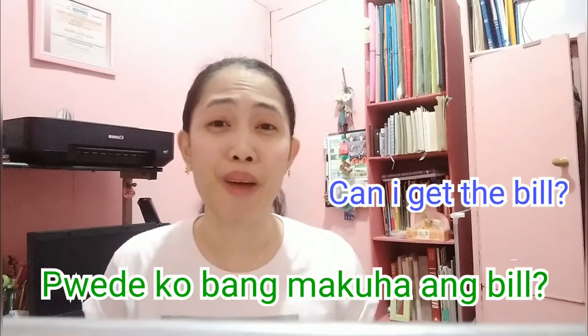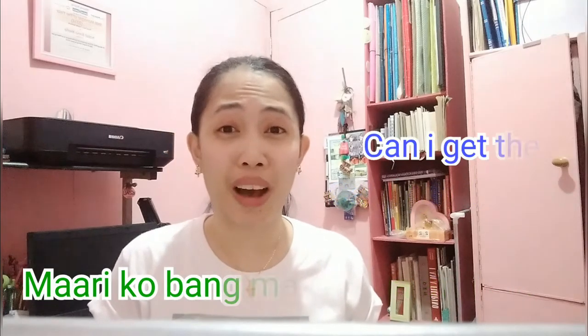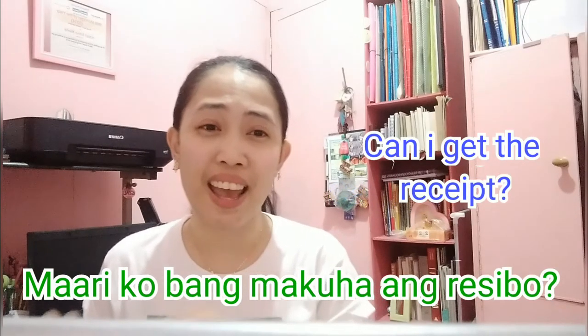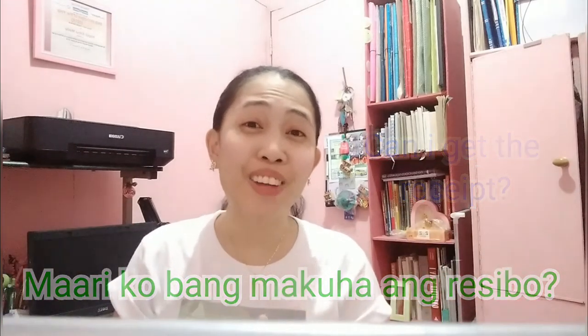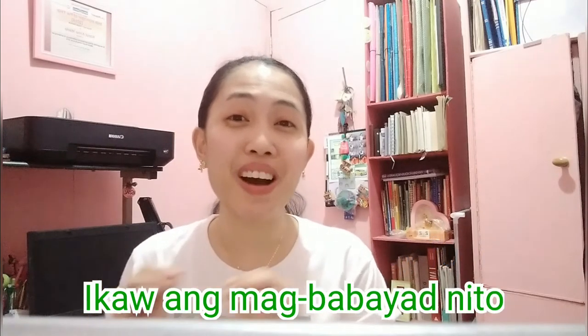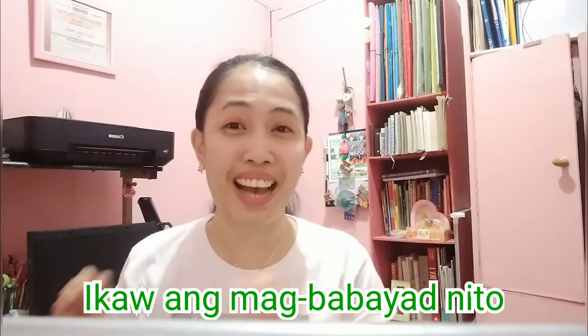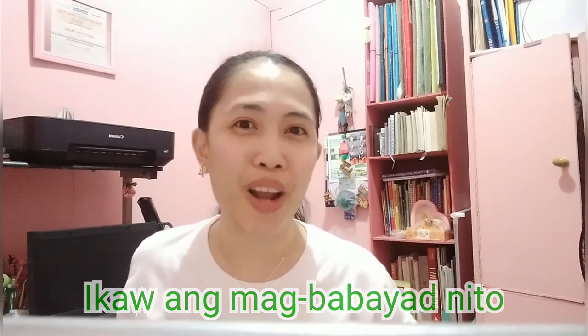And if you want to get the bill, you can ask: Pwede ko bang makuha ang bill? Or you can say: Maaari ko na bang makuha ang resibo? That means 'Can I have the receipt?' Now that the receipt is in your hand, if you want to tell your girlfriend that she will be the one to pay, you can say: Ikaw ang magbabayad nito. 'You will be the one to pay for this.'